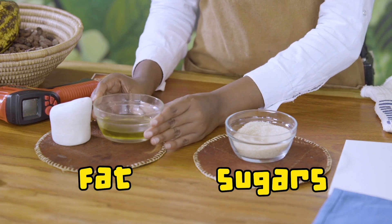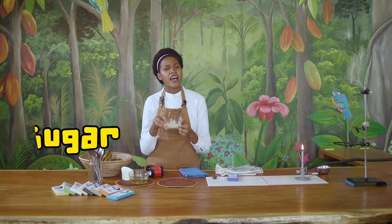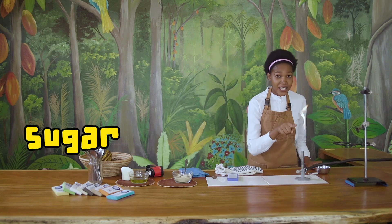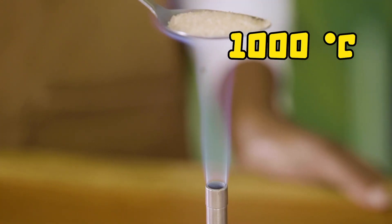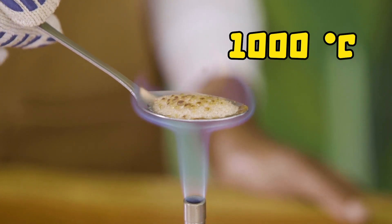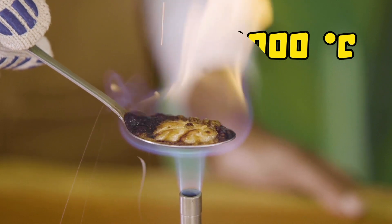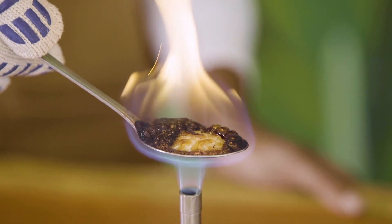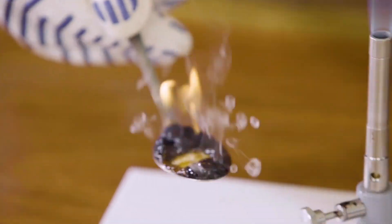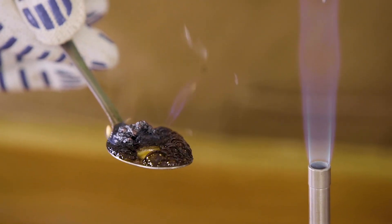We can easily check that those two are truly energetic. Let us look at sugar. What happens if we put sugar on fire? Will it burn? This flame is really hot — over a thousand degrees Celsius. It is hot enough to melt gold or copper. No wonder our sugar starts melting too. It is liquid sugar now! You see how energetic sugars are? Look how rapidly the energy is transformed into heat and light.